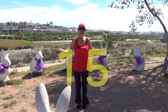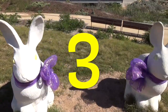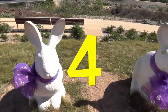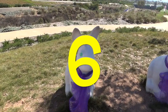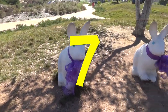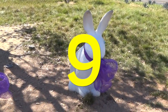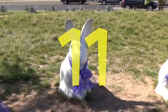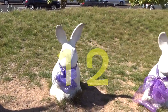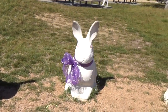Correct. Good job. One, two, three, four, five, six, seven, eight, nine, ten, eleven, twelve, thirteen, fourteen, and fifteen.